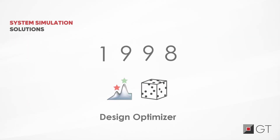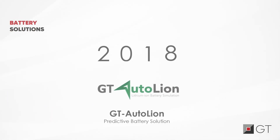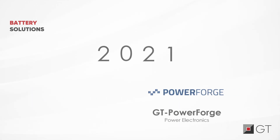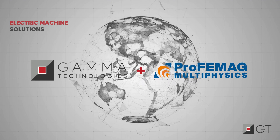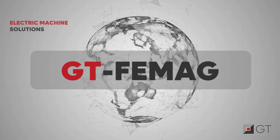For nearly three decades, Gamma Technologies has strived to deliver solutions to make system-led component analysis a reality. To enable system-led e-motor development, we have partnered with the world's leading e-machine experts to engineer a state-of-the-art solution: GTFAMAC.